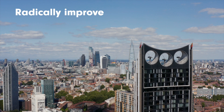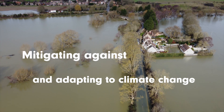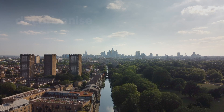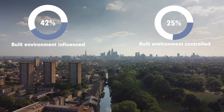UKGBC has a mission to radically improve the sustainability of the built environment by mitigating against and adapting to climate change. The UK urgently needs to decarbonise its built environment, which influences 42% and has direct control over 25% of our total greenhouse gas emissions.